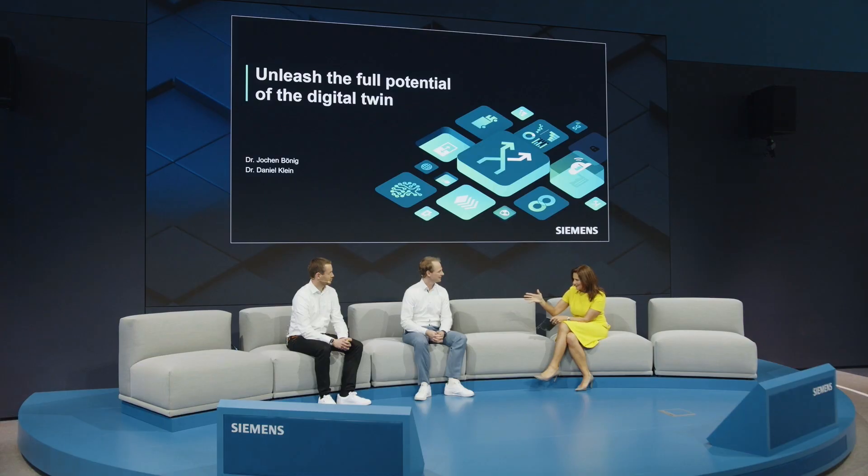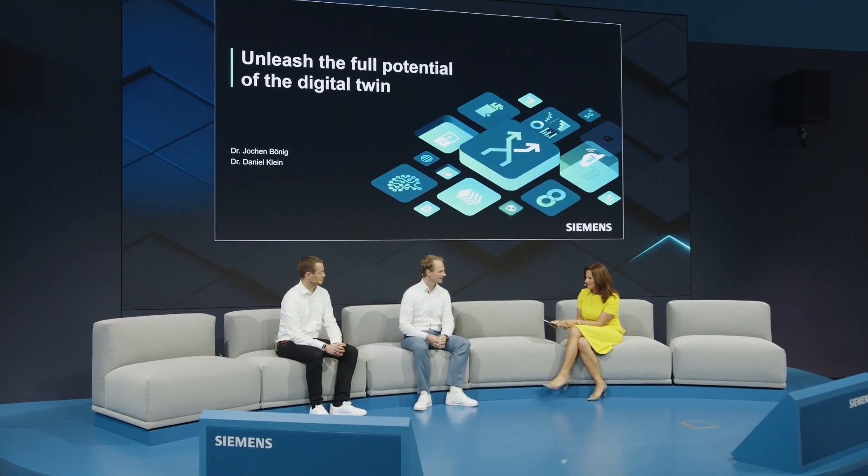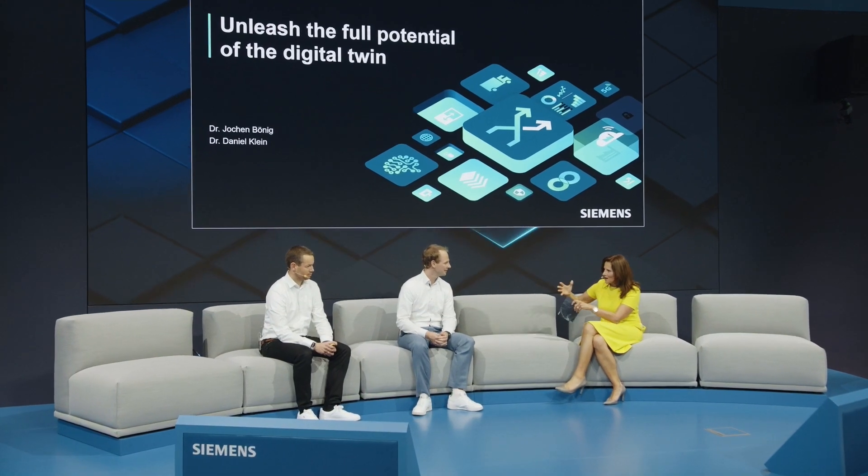Jochen, it's outstanding what you have realized in the electronics works in Amberg. How did the collaboration with Daniel start? I mean we're all for Siemens but Siemens is huge. We use Hannover Messe to meet new colleagues who are potential interesting suppliers for one team or another. So how did your collaboration start?